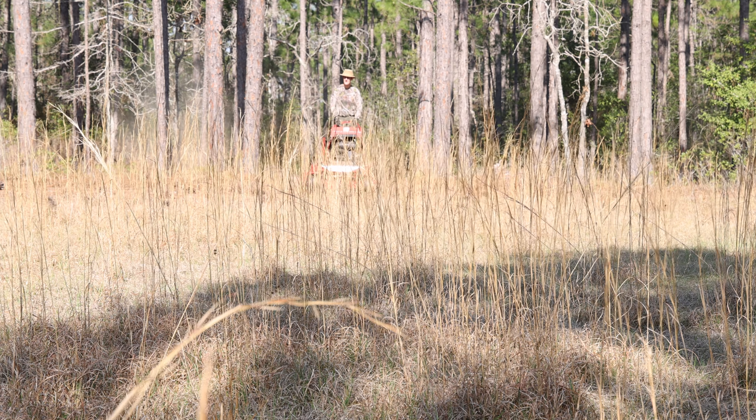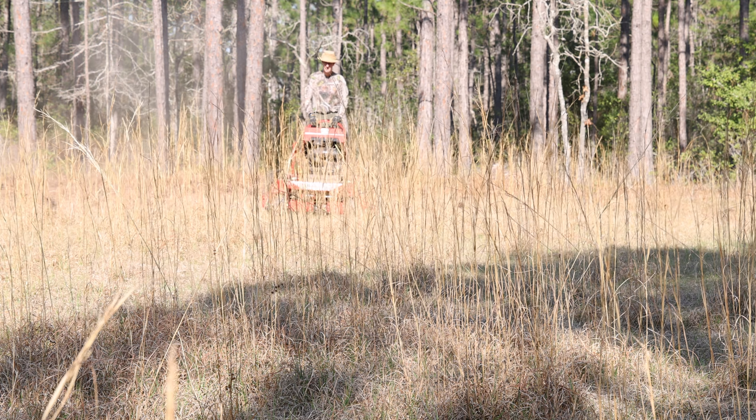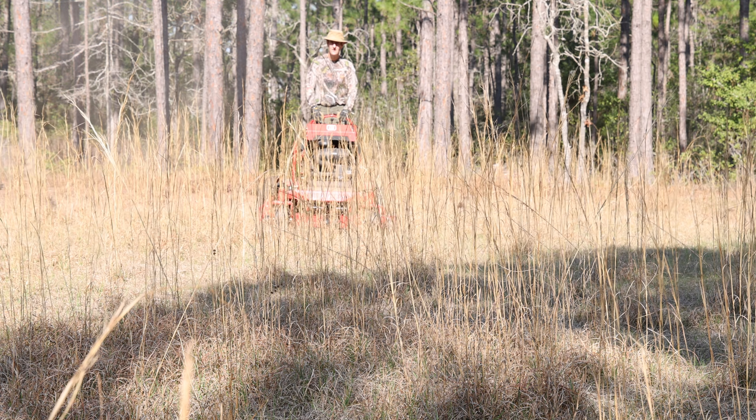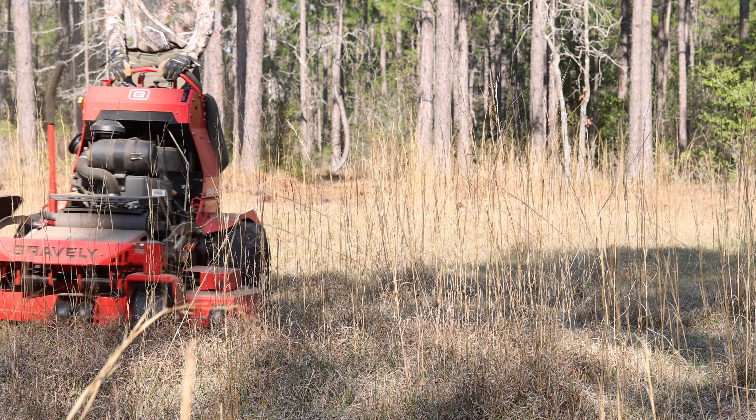I did not buy this machine to cut finely manicured lawns. I've had the machine long enough and used it enough, I think, to give you my thoughts on it — the pros, the cons, what I like and what I don't like so much.